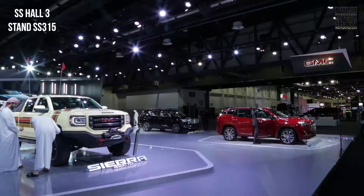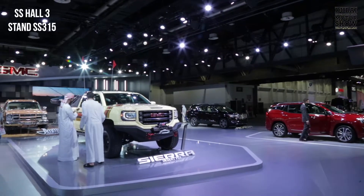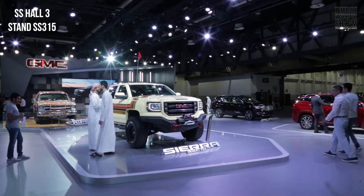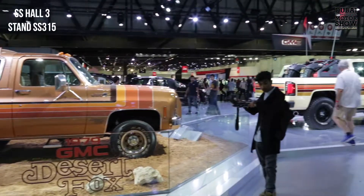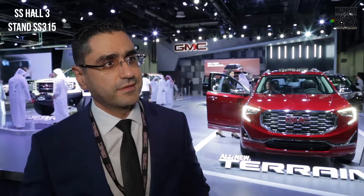Can you tell us about the importance of the Dubai Motor Show for GMC? Being part of this region for the past 92 years and looking at the crowd around us, everybody comes here to celebrate, enjoy, and see what's latest. GMC will always be part of the Dubai International Motor Show, and the UAE is absolutely one of the most important markets for us. Thanks for joining me today. Thank you.